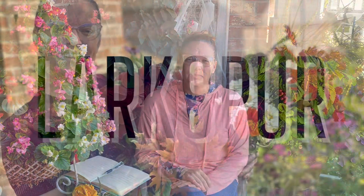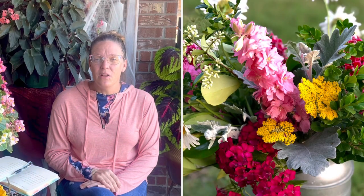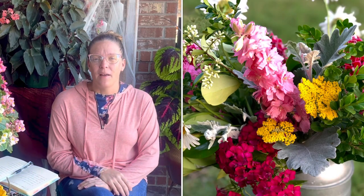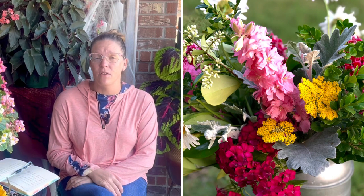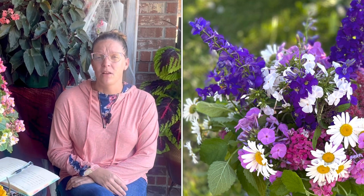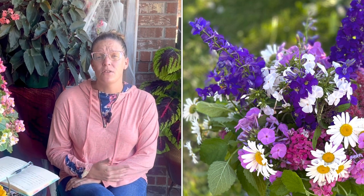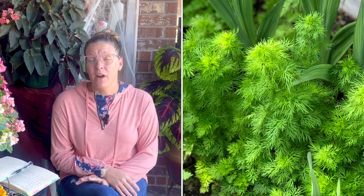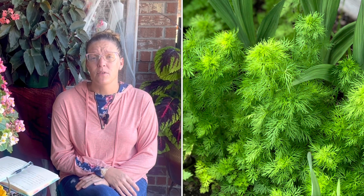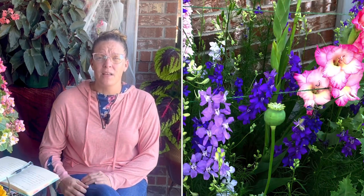Number two is larkspur. Larkspur is kind of an old-timey flower — not as widely used in modern gardens today. It has a definite English garden feel and is in the delphinium family, but on a smaller scale. It reseeds itself really well, so once you get some larkspur going, as long as you allow the blooms to mature on the stems it will reseed in the same place. It doesn't come in a wide variety of colors — mostly deep purples, lavenders, whites, light and dark pinks, and some ivories.